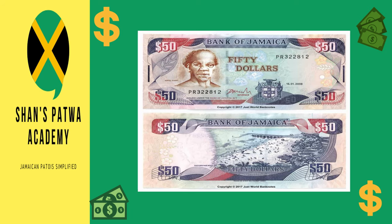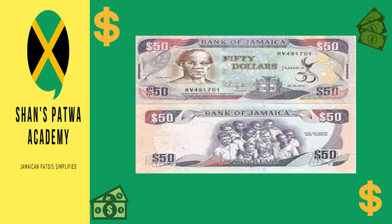There are actually two types of $50 notes in circulation. The other $50 note was made in commemoration of the Jamaica 50 celebrations. What's different on the front of this note is the hummingbird with 'Jamaica 50' written on it, and on the back is a group of students.